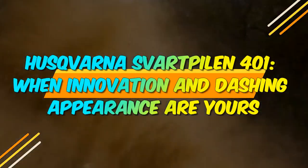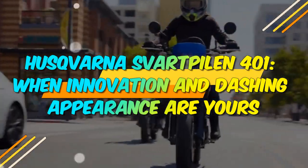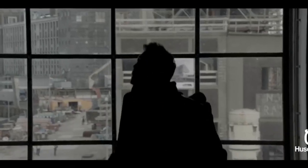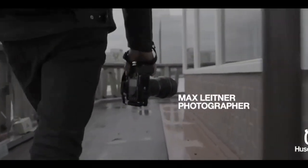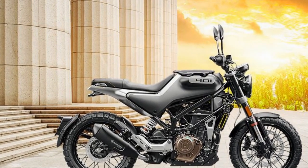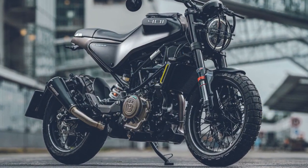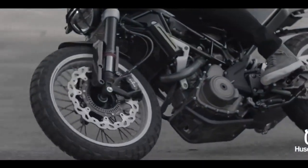Husqvarna Svartpilen 401 — when innovation and dashing appearance are yours. In the ever-evolving world of motorcycles, where innovation and style collide, the Husqvarna Svartpilen 401 emerges as a distinctive and captivating urban cruiser. Husqvarna, with its rich history dating back to 1903, has consistently pushed the boundaries of design and performance. The Svartpilen 401 is no exception, representing the brand's commitment to producing high-quality, stylish, and performance-oriented motorcycles.